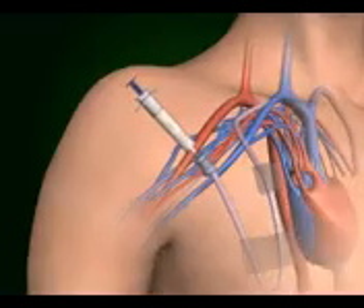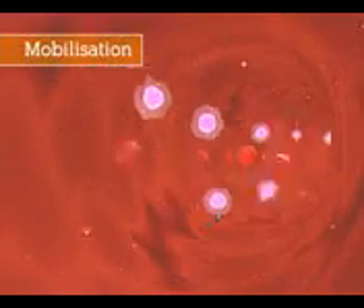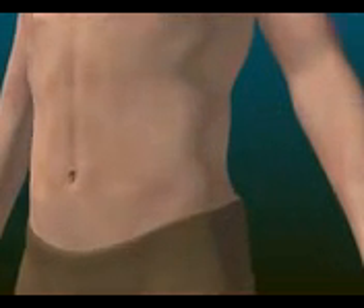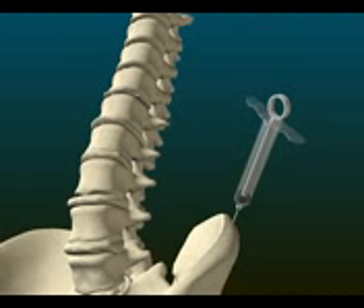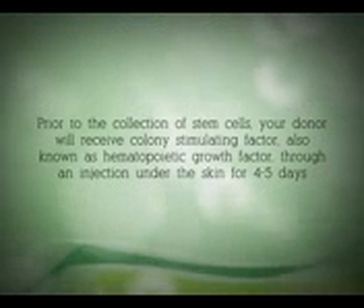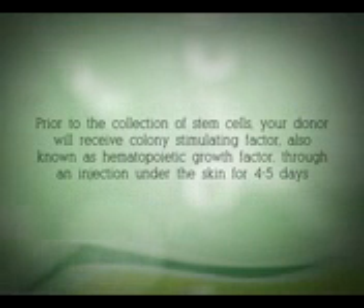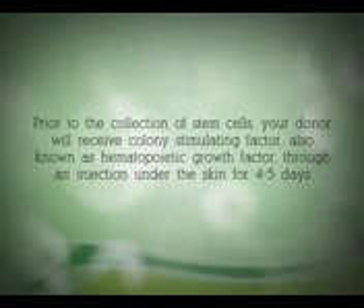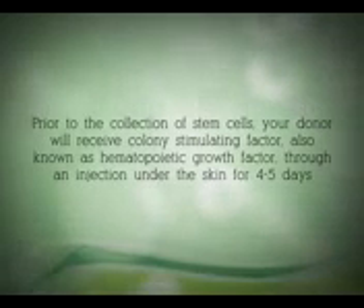Stem cells are collected in two ways. The primary method is called the mobilization method. Stem cells can be taken directly from your bone marrow if the mobilization method does not yield adequate stem cells. This can be done by harvesting the stem cells from the hip bone using special needles. Prior to the collection of stem cells, your donor will receive colony stimulating factor, also known as hematopoietic growth factor, through an injection under the skin for four to five days.